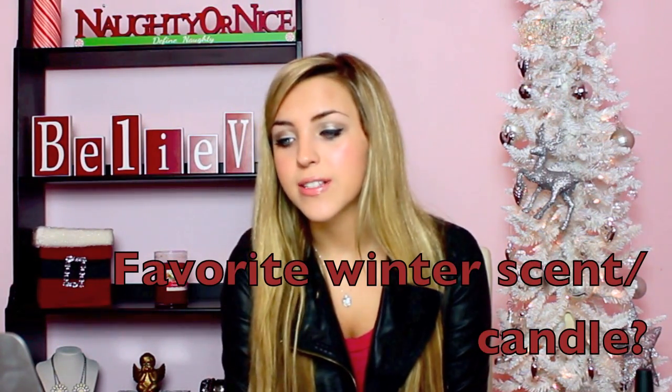The next question is favorite winter scent or candle. My favorite winter candle right now would definitely be the Yankee Candle Cookie Swap. This smells so good — it smells like buttery sugar cookies. Almost like those cookies you can buy at the grocery store that have the little printed Christmas trees on them. This is exactly what this smells like. It just scents my whole room and it has a really nice scent throw, and it makes everything smell like a little bakery.